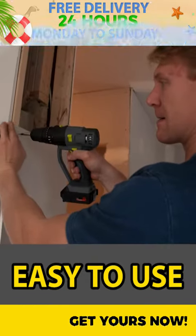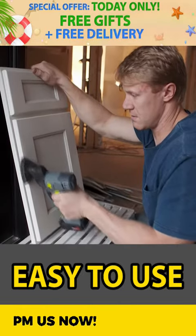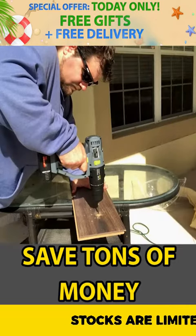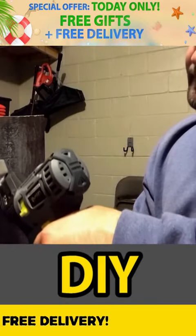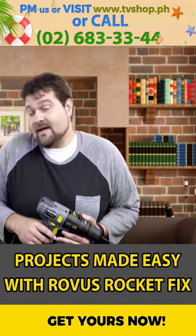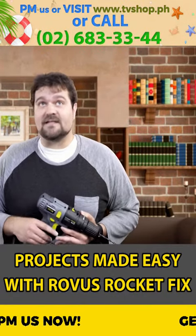I've done a lot of home renovations, and Rocket Fix made it easier, faster, and helped save me a ton of money. The Robus Rocket Fix helps us save money while doing all these little odd jobs that I can get done myself without hiring somebody else to do it. So I'm happy, my wife is happy, and the jobs get done quick and saves us a ton of money.